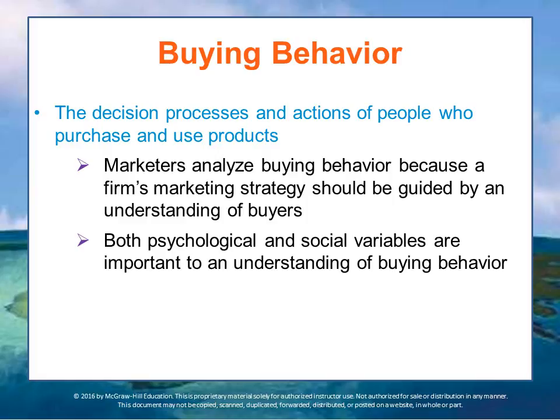Buying behavior refers to the decision process and actions of people who purchase and use the products that you're trying to sell. It includes the behavior of both consumers purchasing products for personal or household use, as well as organizations buying certain kinds of products for business use. Marketers analyze buying behavior because a firm's marketing strategy should be guided by understanding the decision processes made by buyers — otherwise, you can't close the transaction, the exchange relationship.